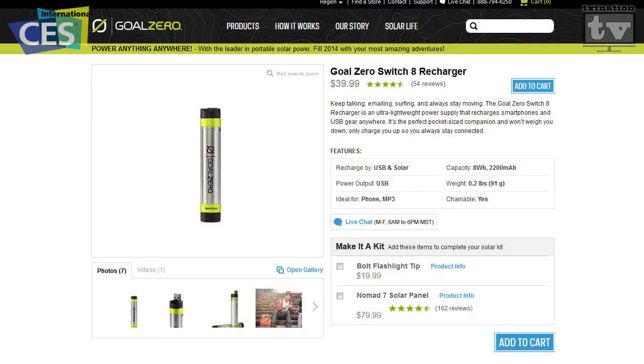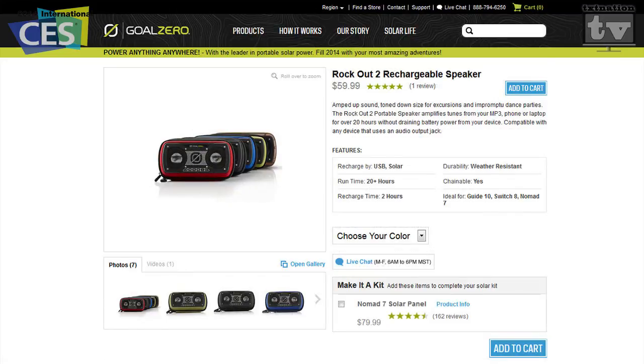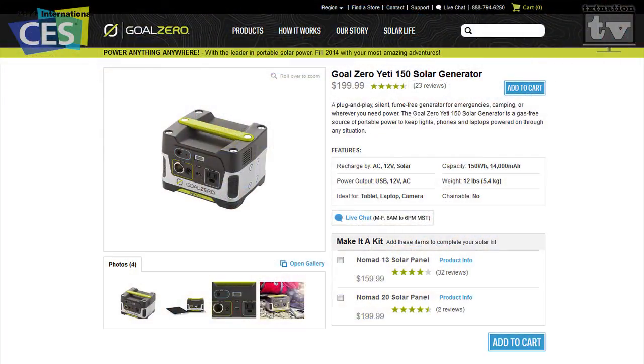As for price range: the Switch 8 backup for your phone or tablet runs about $39; the solar panel is about $79; the Lighthouse 250 lantern is $79; the Rockout solar speaker will be available in June of this year for $129; the Sherpa 100 for cameras, laptops, and tablets runs about $300; and the Yeti 150 is $199. All available at goalzero.com.